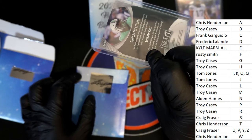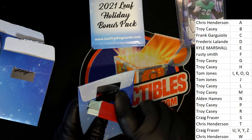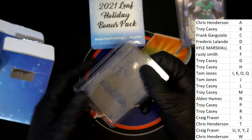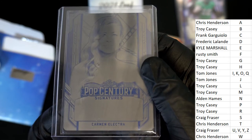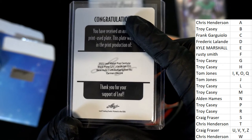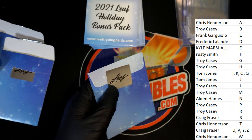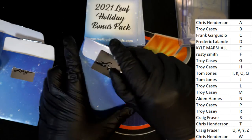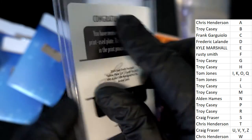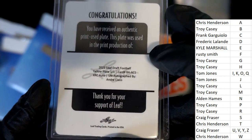Nice Leaf rookie auto. Printing plates — Carmen Electra for Kyle M. Nice Carmen Electra one-on-one printing plate, Pop Century. Another printing plate, letter C, Frank G, getting a one-on-one printing plate here.